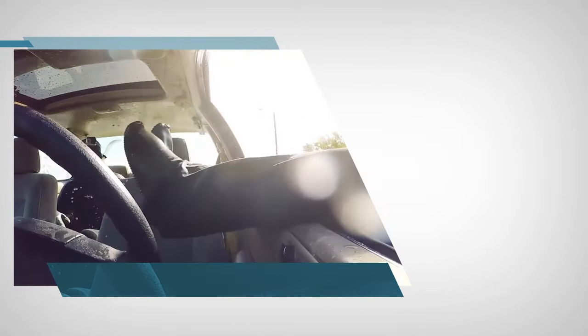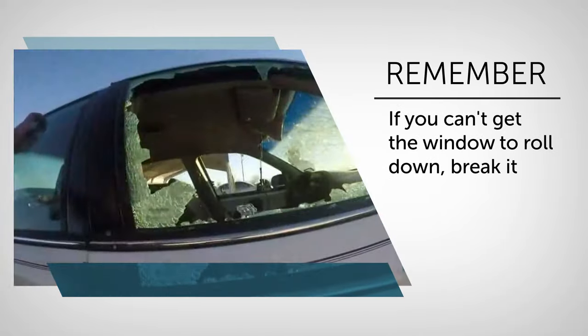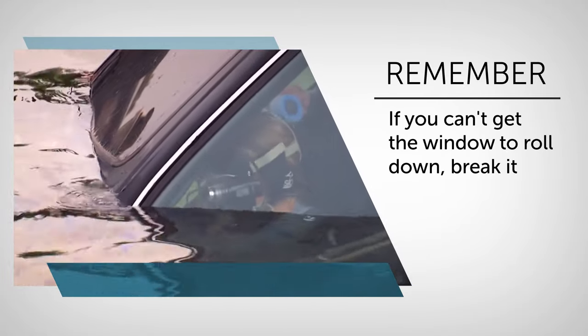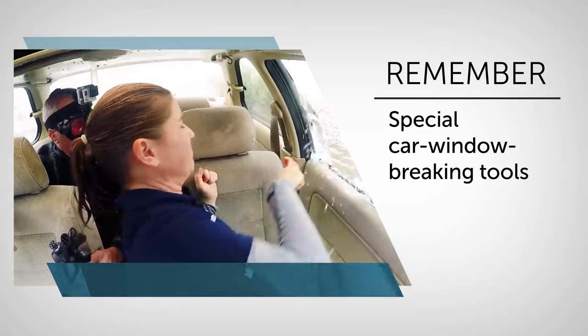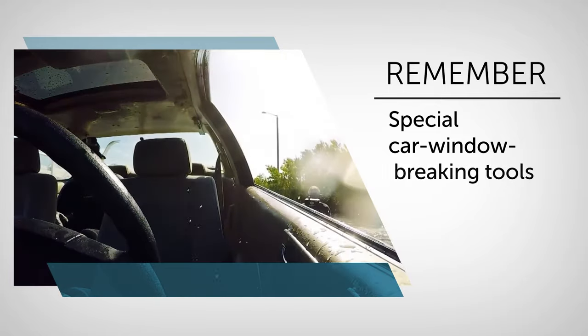If you can't get the window to roll down, break it. The quicker you react, the better. Don't even try breaking the windshield — it's made of extra-strong crash-resistant triplex safety glass. There are actually tons of online shops that offer special car window breaking tools at affordable prices, so just look it up on the internet, buy one, and keep it in your car.